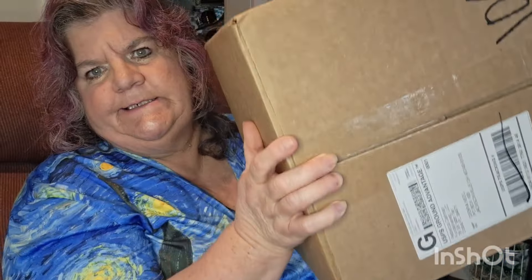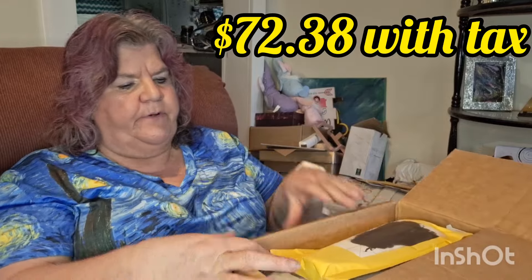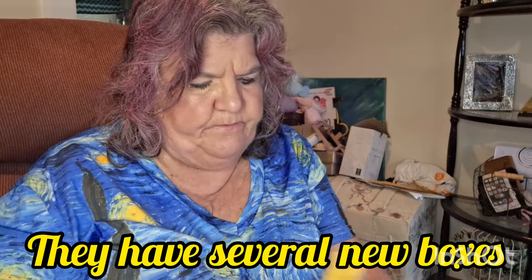Hi guys, today I have another unclaimed mail from fun delivered. I did cut the tape, that's as far as I've gotten. I paid $68 and you get seven to eight packages, so let's just have at it and see what's in there. They could be anything — it's undelivered mail that the post office couldn't deliver. So we'll just start with this one.